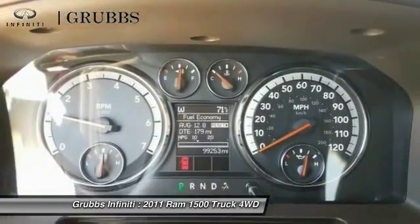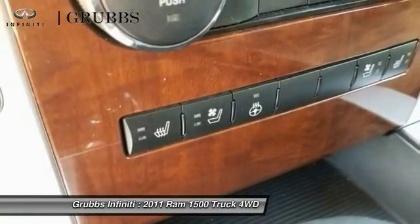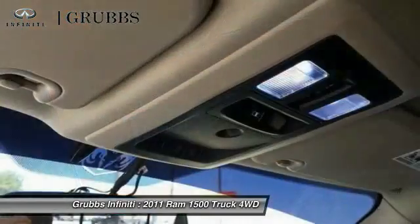Four-wheel disc brakes, center armrest. This isn't just a vehicle — it's an experience. So stop in for a test drive today.